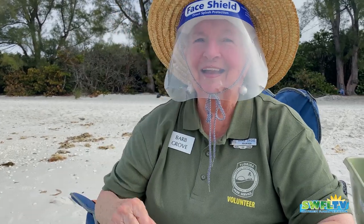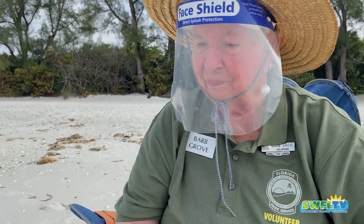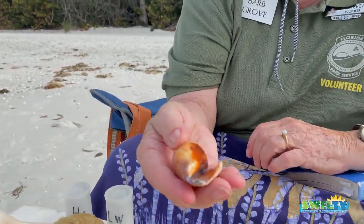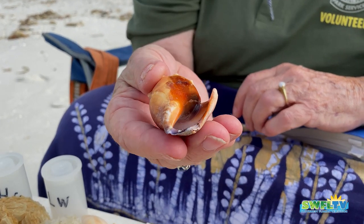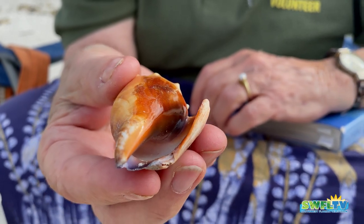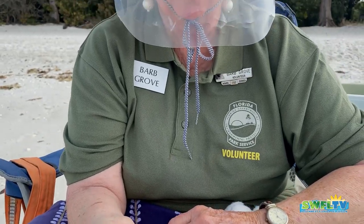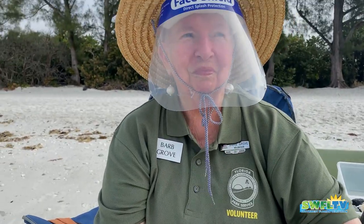I'd be clutching my heart if I found an olive shell as big as that on the beach. I couldn't believe it — I thought, what's going on here? And of course we've got our fighting conch — but be careful. If they're alive, you better put them back, because if you put it in your pocket, you're going to get a little surprise from our fighting conch.